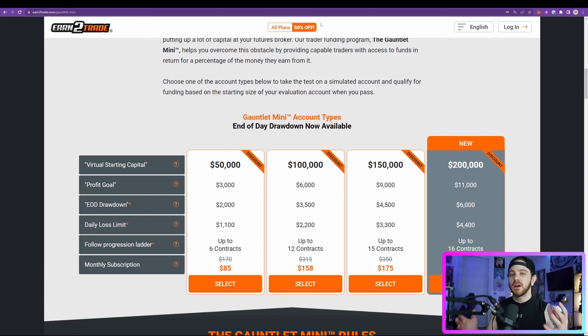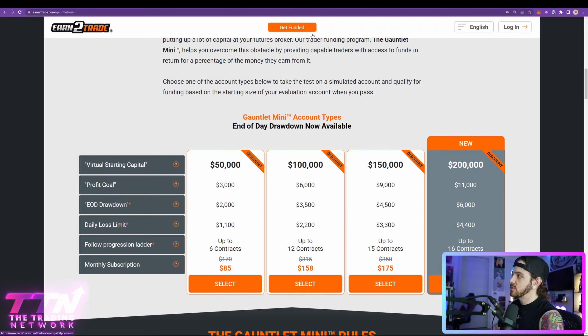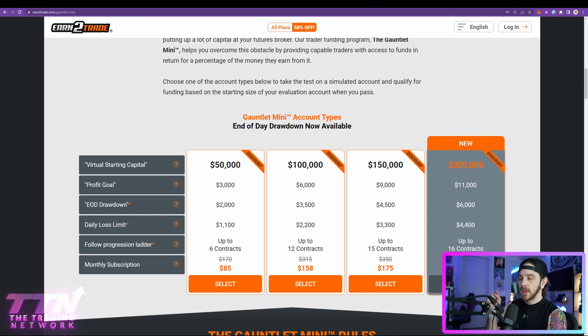Basically, what we are offering in partnership with Earn2Trade is a 50% discount. As you can see, with our discount you are now receiving 50% off all plans. Originally, this $200,000 account was $550; today it is $275. This discount will last until midnight Central Time on April 16th.